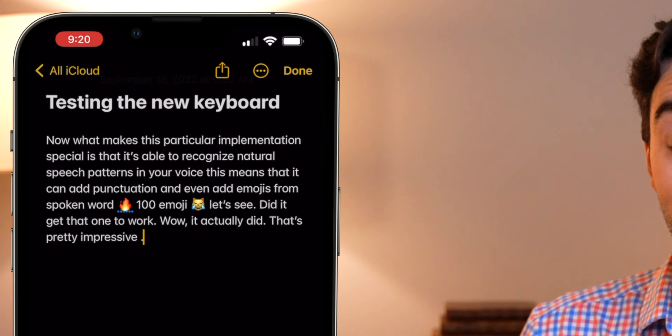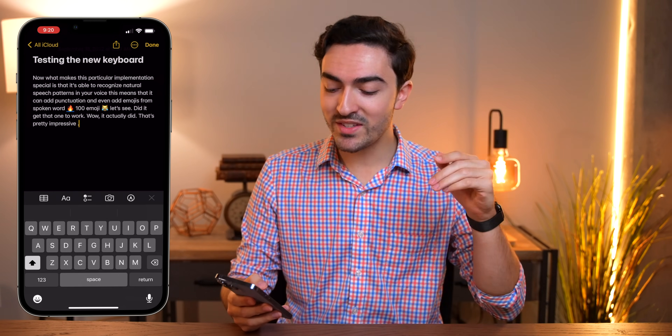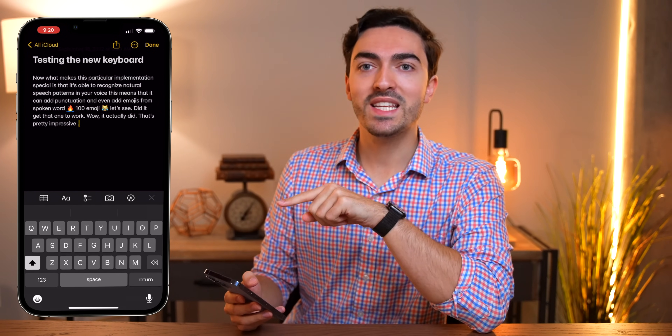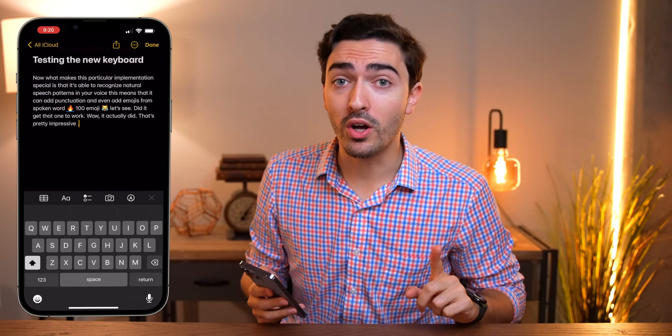And when I paused, it went back and fixed a whole bunch of errors — it added periods and commas. It didn't get the 100 emoji though, so it's not bulletproof. But the best part is that instead of graying out the keyboard like it did before, it's still there. So you can dictate and then add or correct stuff with the keyboard while it's still accepting dictation. This is much more powerful than it was in the past and honestly, it's amazing.